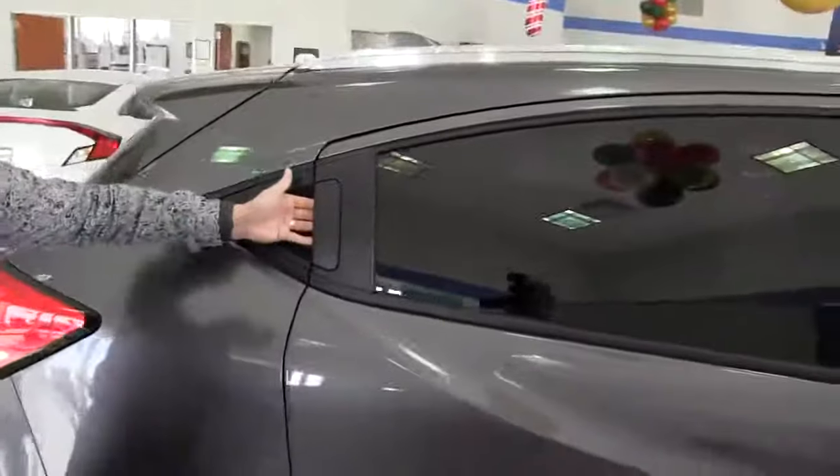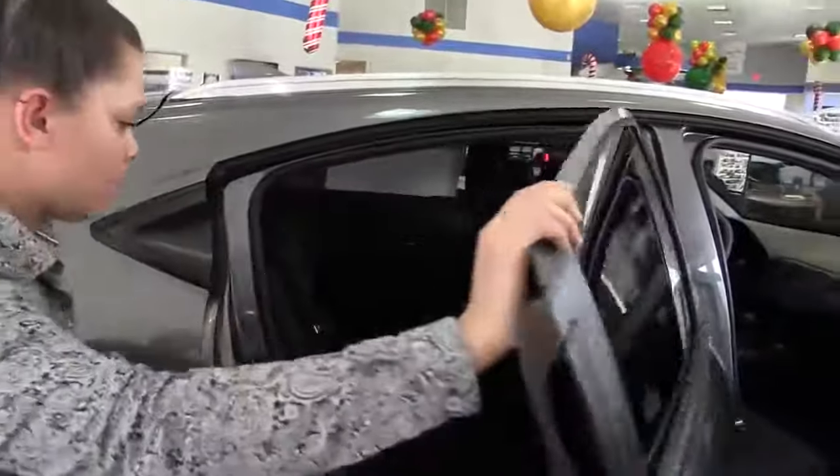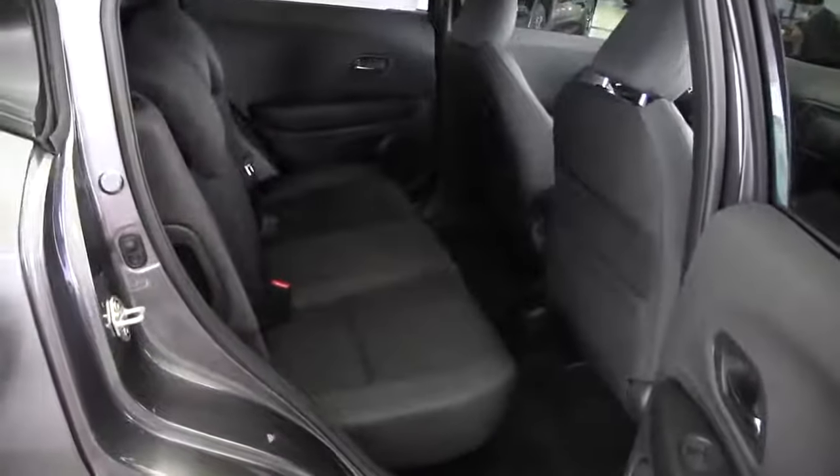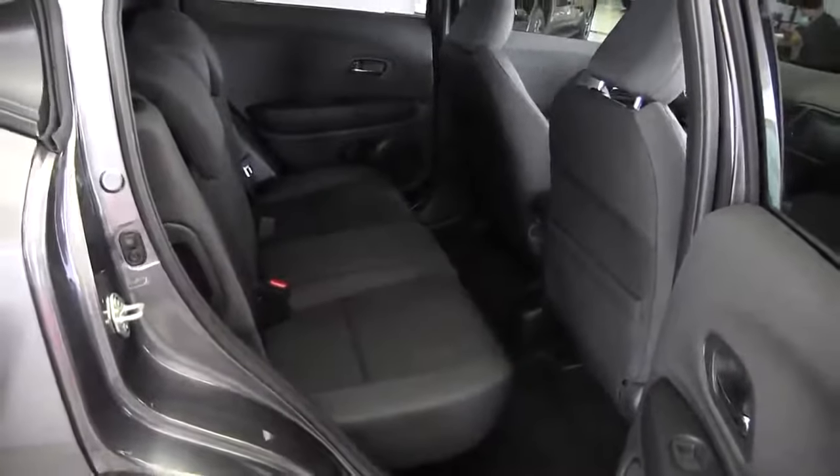The handles are still up here, which makes it more aggressive looking. Plenty of back seat space — you get a cup holder and another power outlet in the back seat. And you get a nice little pocket behind the passenger seat.